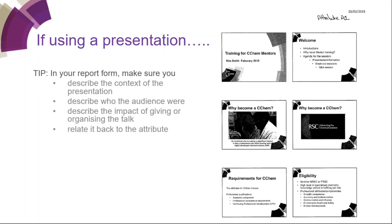Another tip for your report form when using a presentation: describe the context, who you gave it to, why you gave it, what was the impact, and again relate it back to the attribute.